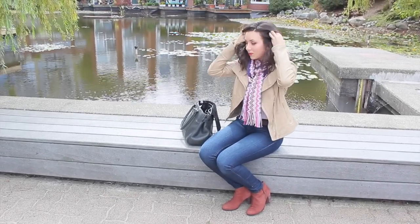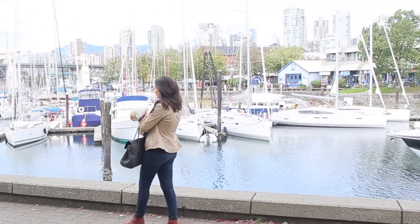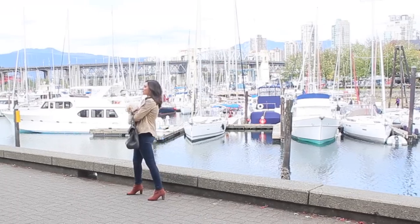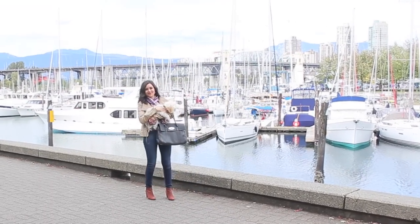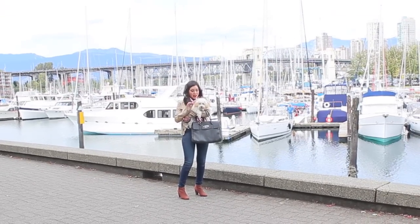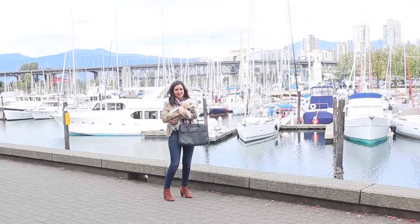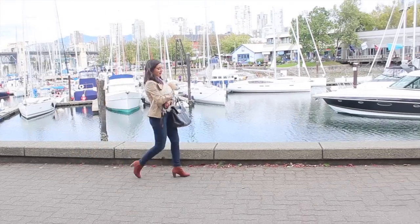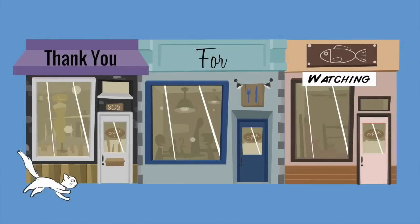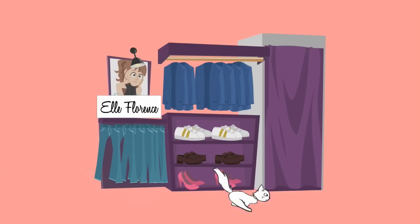The only thing Lady Poodle likes better than exploring is being carried, so here I am doing that for the end of our walk. We bid you adieu until our next video — make sure you like, comment, and subscribe so that I know you like this fun video format. I will see you next time.